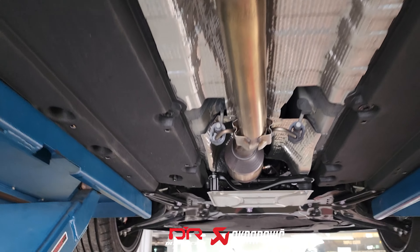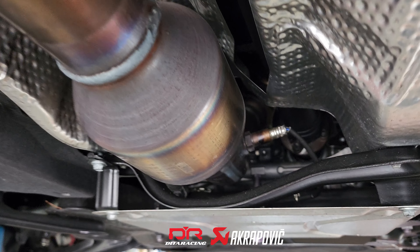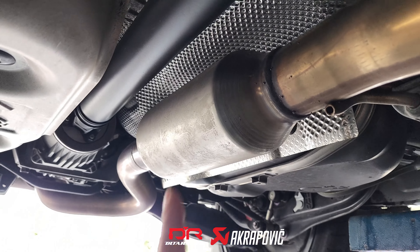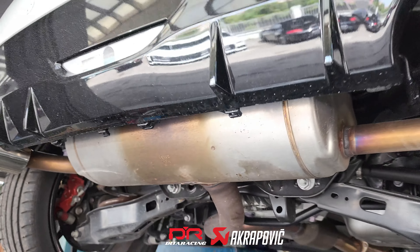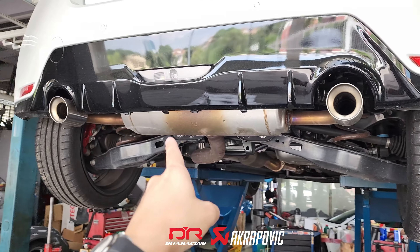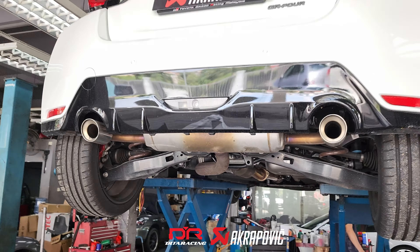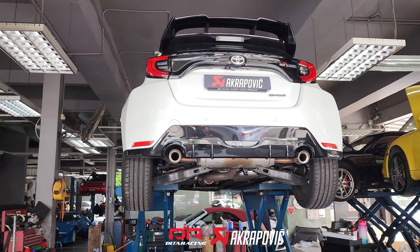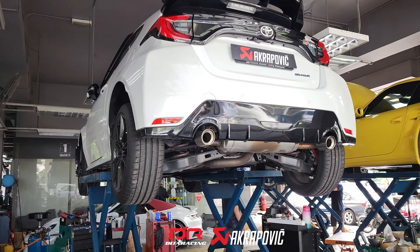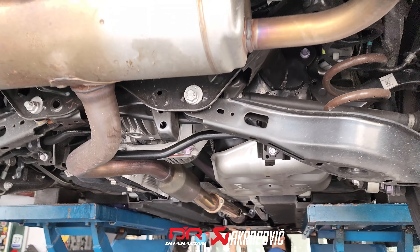Here is how the stock exhaust looks like. First of all, there's a secondary catalytic converter right after the primary cats, and down to the middle there's a resonator. And finally, to the rear section, there's a very huge rear muffler box. That's why the GR Yaris doesn't sound loud at all with the stock exhaust system — because of all the restrictions on the stock exhaust.